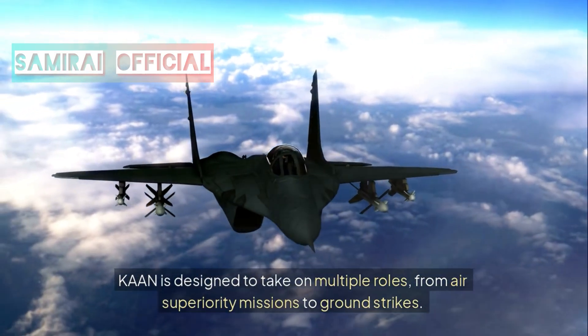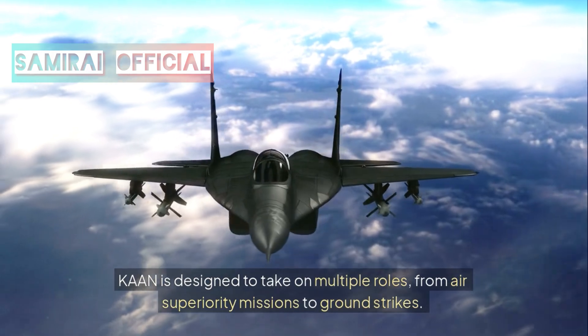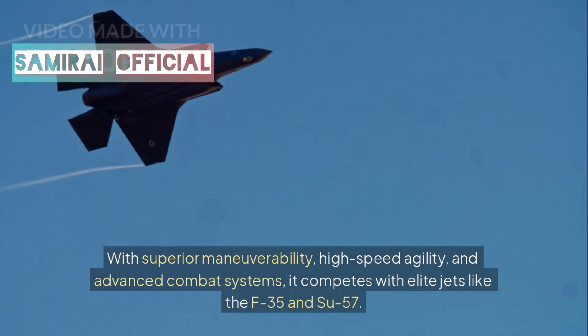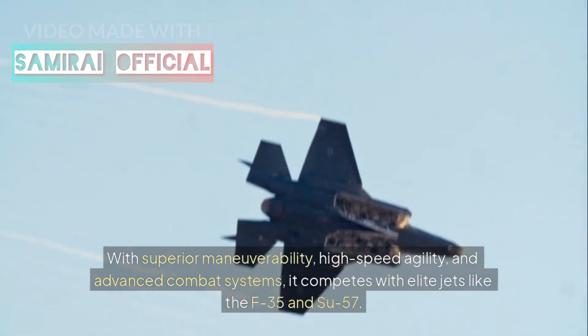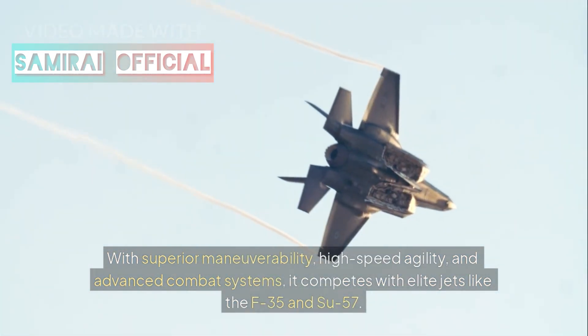Performance: Khan is designed to take on multiple roles, from air superiority missions to ground strikes. With superior maneuverability, high-speed agility, and advanced combat systems, it competes with elite jets like the F-35 and Su-57.